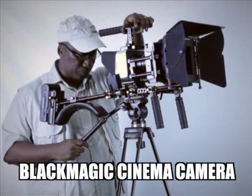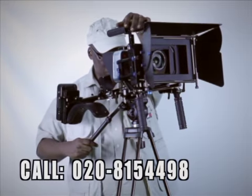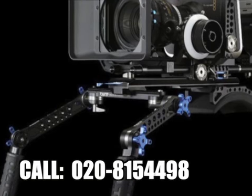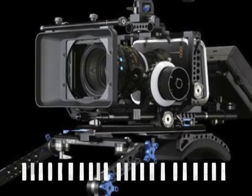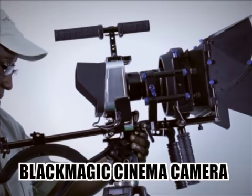Do you need a Blackmagic cinema camera to rent? Please call 020-8154-498. The Blackmagic cinema camera comes fully rigged with all the necessary accessories.